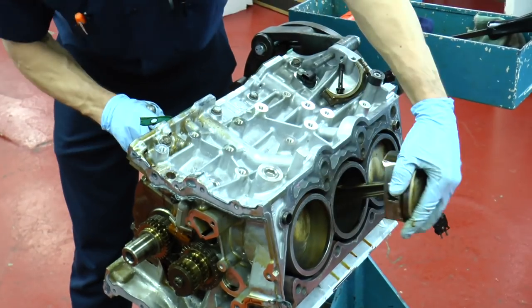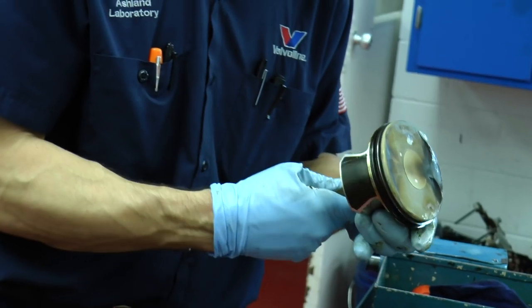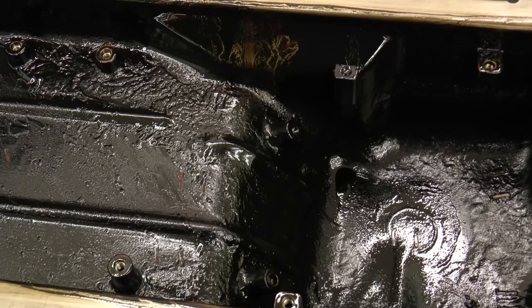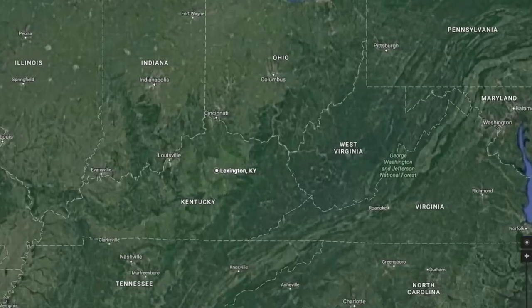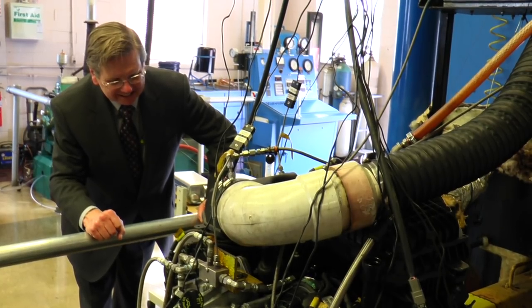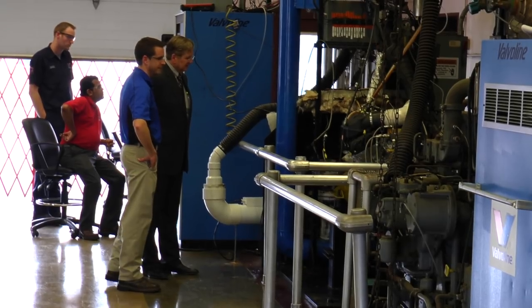While Valvoline's Product Development Lab is located at their headquarters in Lexington, Kentucky, the Engine Lab is at a standalone facility two hours east in Ashland. I met with Tom Smith, Valvoline's Vice President of Lubricant Technology, and Adam Swarcy, Valvoline's Global Field Test Manager.